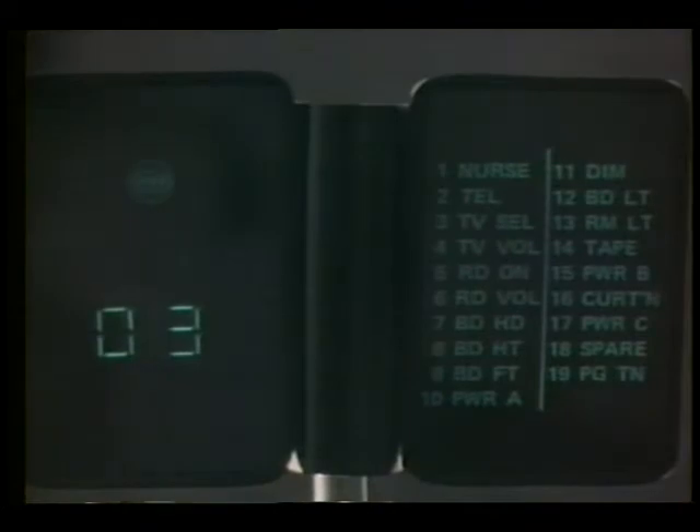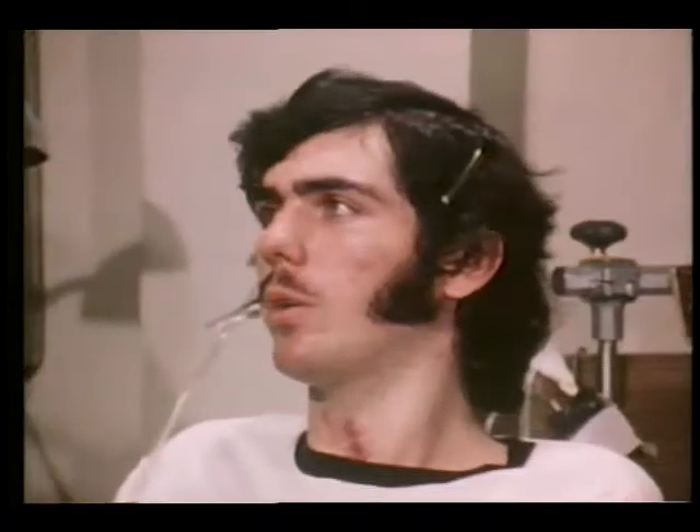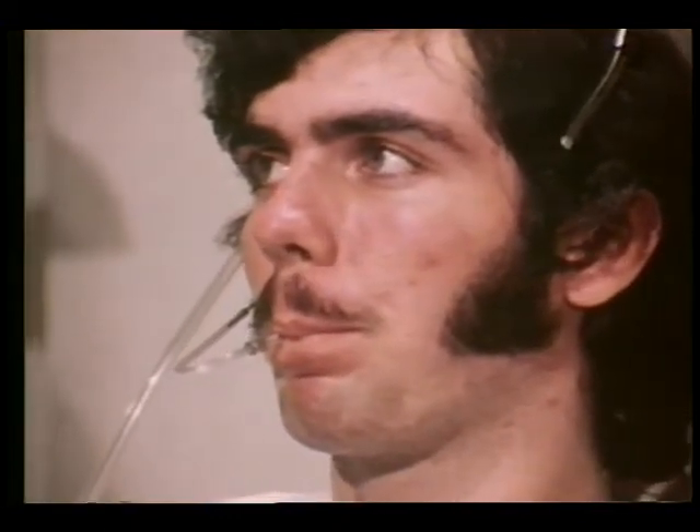With a huff and a puff, George can do for himself what others had to do before. There's a panel here with 19 different things I can do, called channels. To pick a channel, I inhale on this thing — like, I'm going to number two. I inhaled when it was on zero, and then the numbers flash by, and I inhaled on two. Now, to work it, I blow to get the dial tone. And I blow on the number I want.